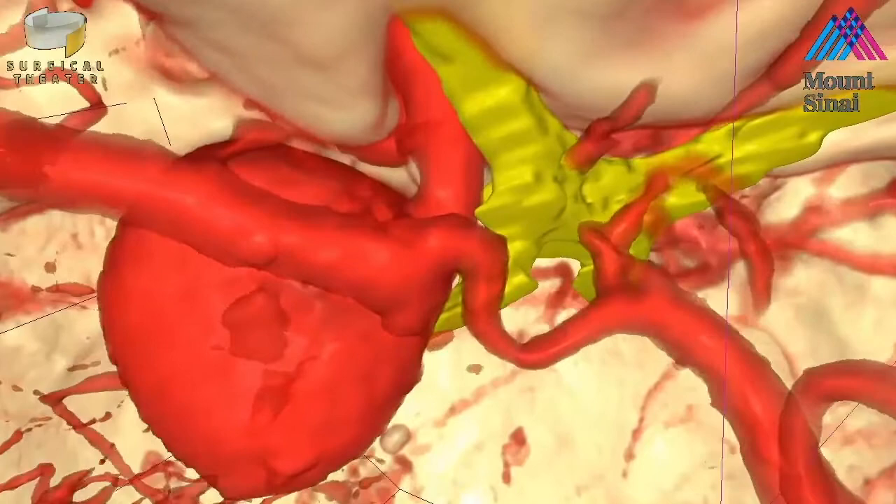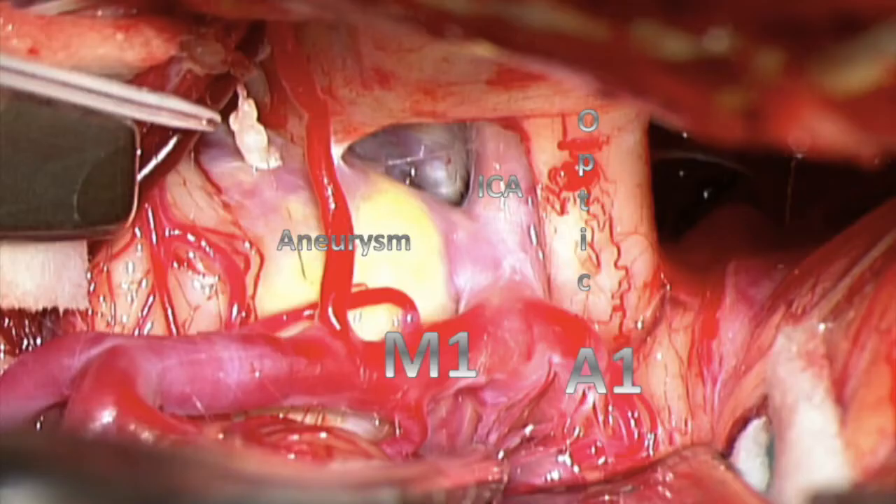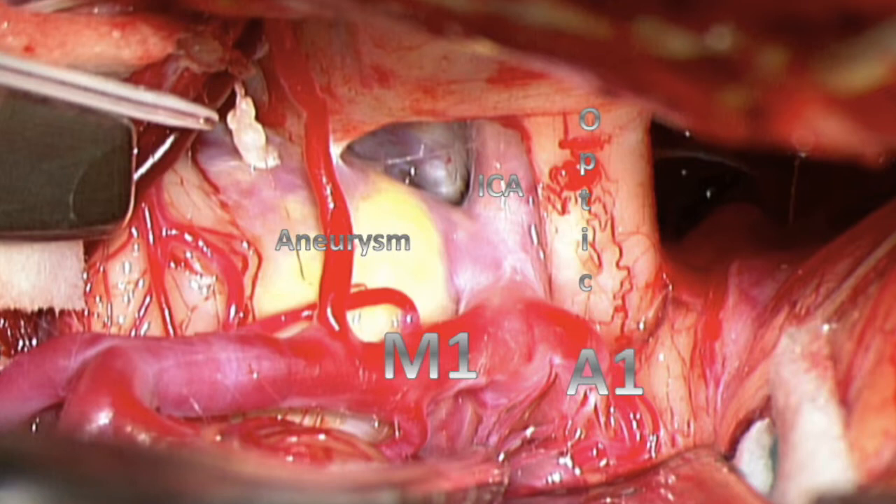The simulation also allowed Dr. Bederson to get a better visual understanding of the relationship between the aneurysm, critical vessels, and optic nerve. Dr. Bederson was able to perform this complicated case with more confidence and therefore a potential decrease in possible complications.